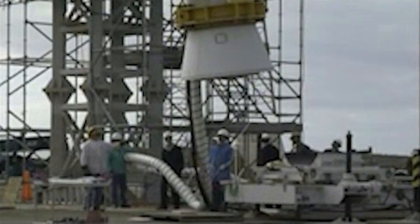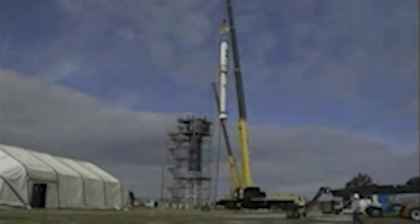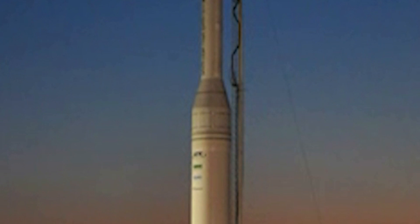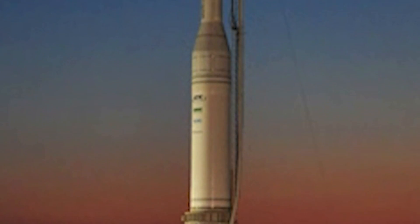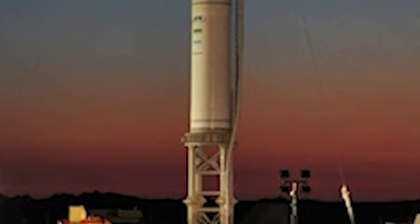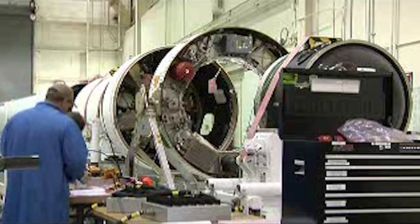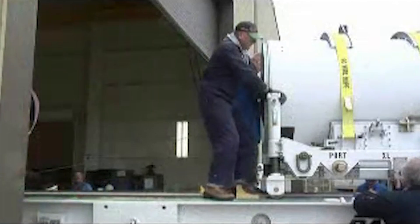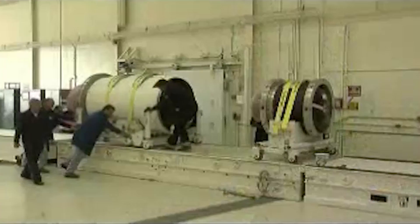And we're also going to be looking at the Taurus II, since we're here. Taurus is, at its core, a Pegasus — easy to model — without the wings and associated structural extras for air launching, with a bigger payload fairing and reused avionics. The air launch aircraft is replaced by a large solid first stage.